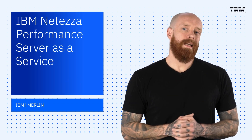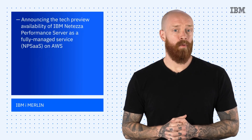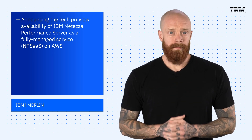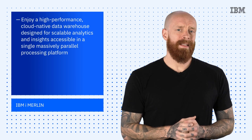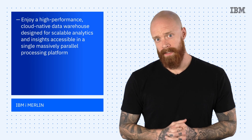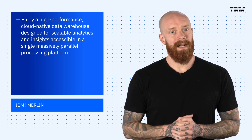Next up, we're also excited to announce the tech preview availability of IBM Netezza Performance Server as a fully managed service on AWS. IBM Netezza Performance Server provides a high-performance, cloud-native data warehouse that is designed for scalable analytics and insights, accessible in a single massively parallel processing platform.